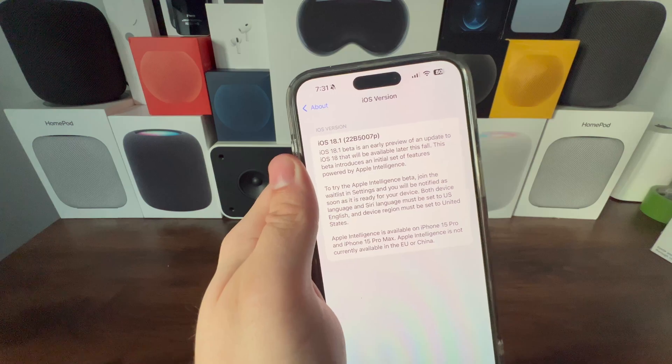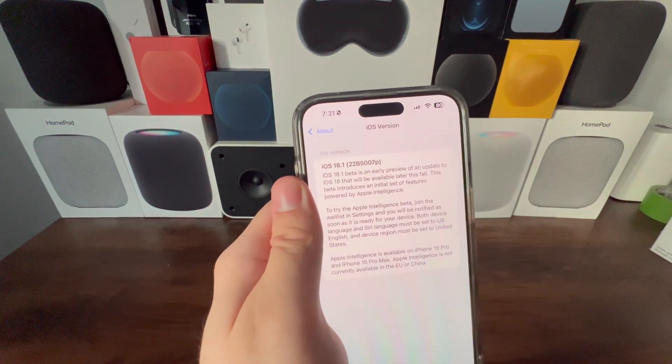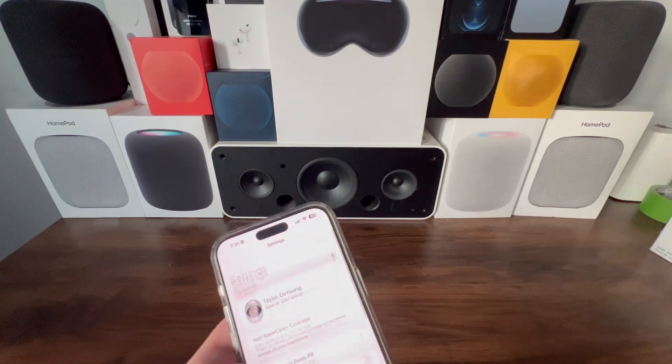As we can see, it is iOS 18.1, build number 22B5007P. Now let's get into the Apple Intelligence features.